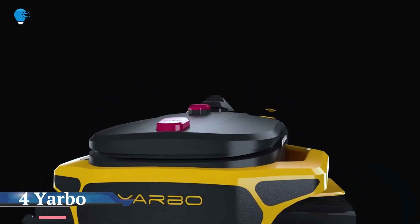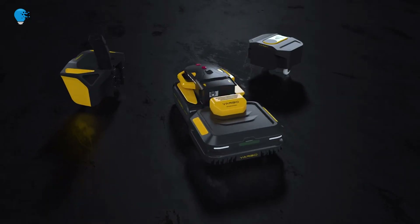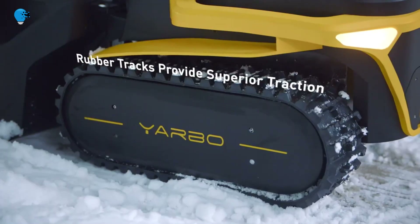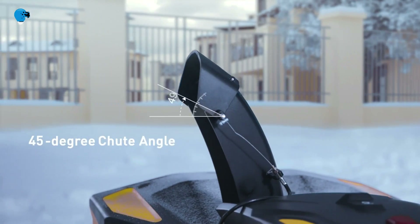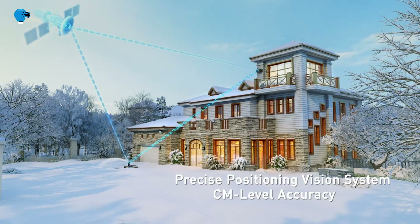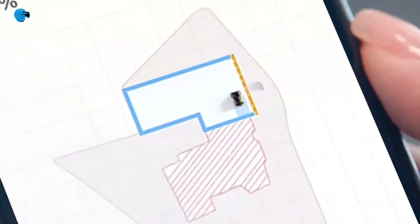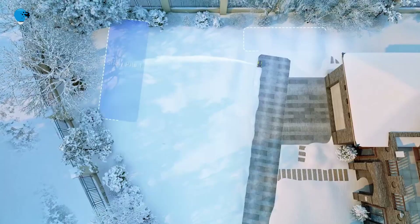Meet Yarbo, a lawn robot that mows, blows snow, and clears leaves. The robo-apocalypse is coming, but first it wants to destroy your chore list. Robot lawn mowers have been around long enough to become somewhat commonplace, essentially acting as the backyard or front lawn equivalent of the ubiquitous robot vacuum. But for many, cutting the grass is just one aspect of lawn care that takes place only in the spring and summer.